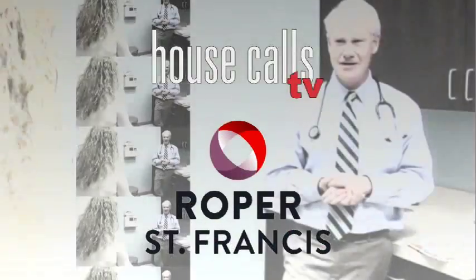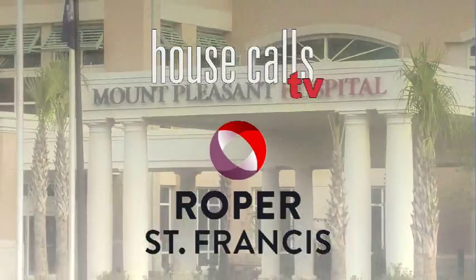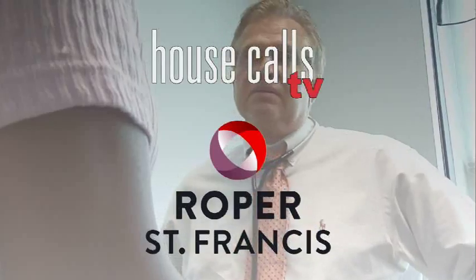I'm Angela May. Roper St. Francis House Calls TV.